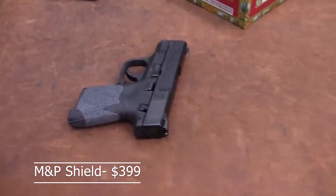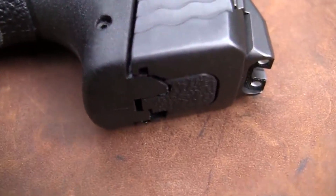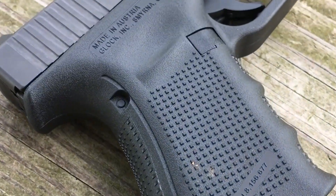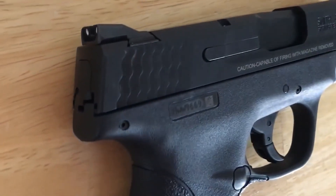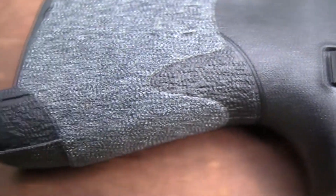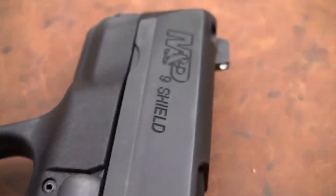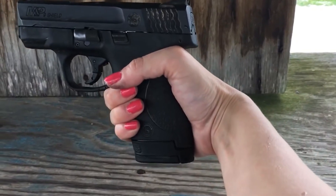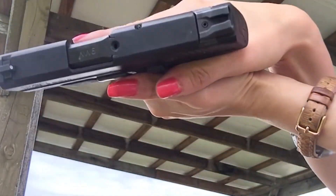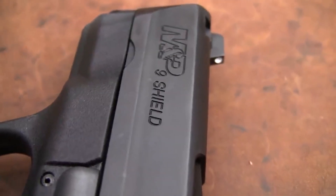At number two in the budget handgun market is the Smith & Wesson M&P Shield, new $464 and used $234. It's a compact handgun that packs a powerful punch, designed to be both easy to use and reliable, making it a popular choice among gun owners of all experience levels. One of the standout features of the M&P Shield is its ergonomic grip, which allows for a comfortable and secure hold on the firearm. The user-friendly trigger is also a major plus, making it easy to shoot accurately and consistently. The M&P Shield is also known for its impressive accuracy and dependability, making it a popular choice for law enforcement officers who need a firearm they can count on in high-pressure situations.